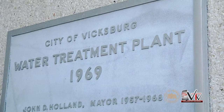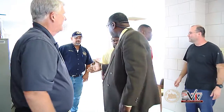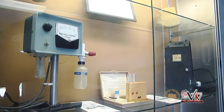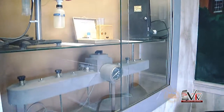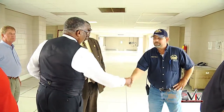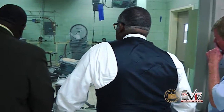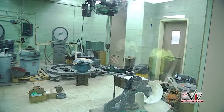Hello Vicksburg, this is South Ward Alderman Willis Thompson here at our water plant. We just left a tour with Mayor Flags and Alderman Mayfield. What we wanted to do was take a tour of the facility, look at some of the upgrades that have been made, and let the viewing public know some of the things that go into running this water plant.